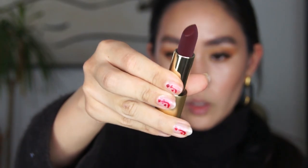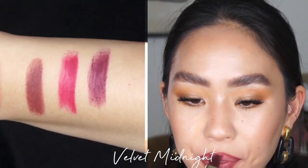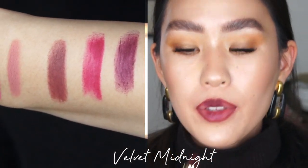The last color I have to swatch from the entire collection is Velvet Midnight, and this is the darkest oxblood color from the collection. I'm very excited about this color because it matches the skirt I'm wearing currently, and I don't really have a lot of colors this dark in my collection.